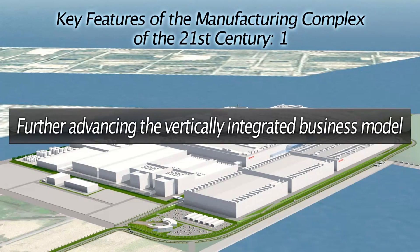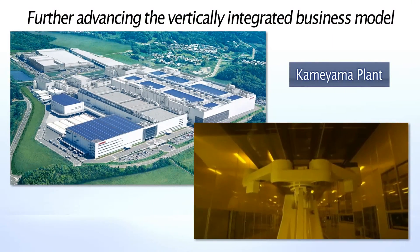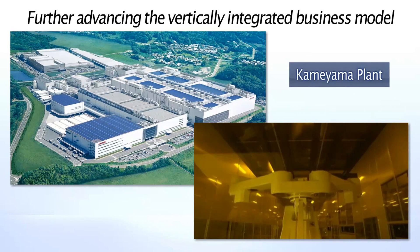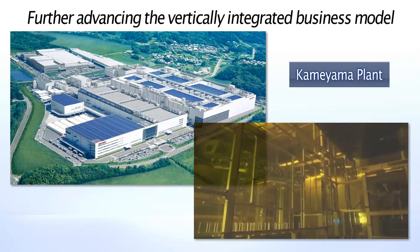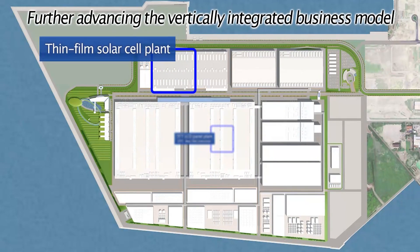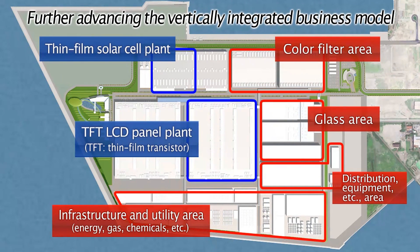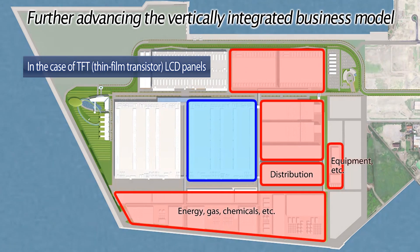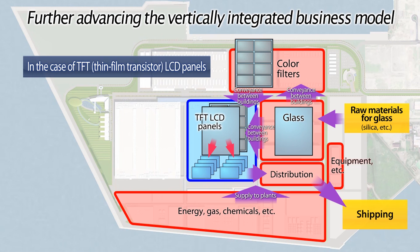Let's take a closer look at what we mean by further advancing the vertically integrated business model. It involves advancing the vertically integrated business structure established at the Kameyama plant, which handles a range of processes, ranging from the fabrication of LCD panels to the assembly of LCD TVs, by inviting related facilities to share the same site. These facilities include those related to infrastructure, such as energy and gas facilities, the production plants of equipment manufacturers, and those of makers of necessary parts and materials, like glass substrates and color filters.